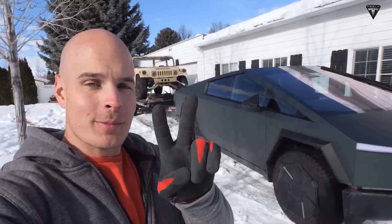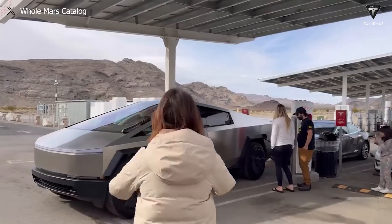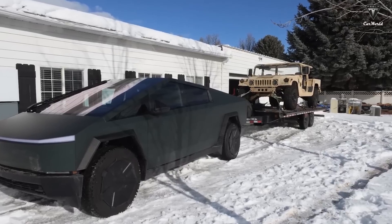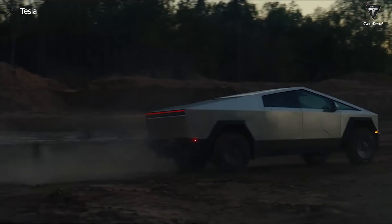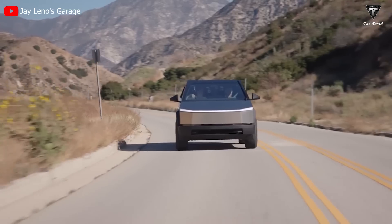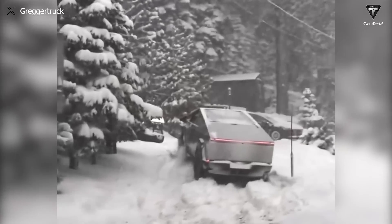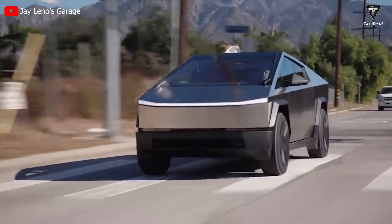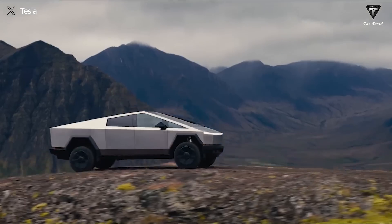A range test for the Cybertruck was conducted by Zach Nelson from the popular YouTube channel JerryRigEverything. Zach's test was straightforward: he charged a Cybertruck to 100% overnight, attached a trailer weighing 11,000 pounds — the maximum towing capacity — and observed how far it could drive without running out of battery. The towing was conducted at highway speeds of 65 to 70 miles per hour at a temperature of 0 degrees Celsius. The Cybertruck used was a four-wheel-drive variant with all-terrain tires and an EPA-rated range of 318 miles.